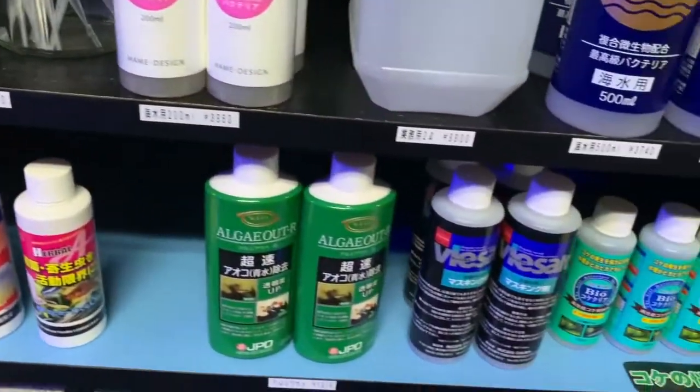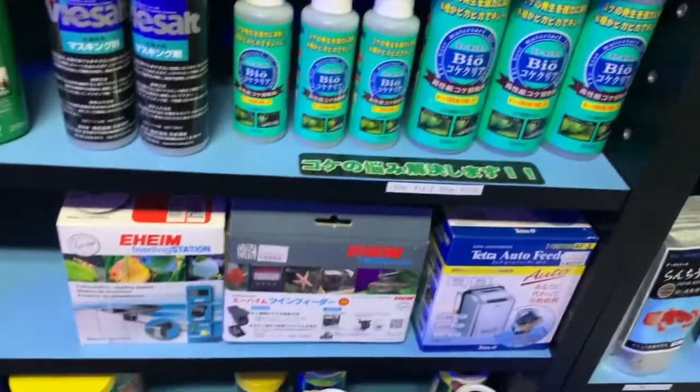Really cool ADA fish food — you don't see that in the United States at all. Some more conditioners, algae stuff, and medicine.